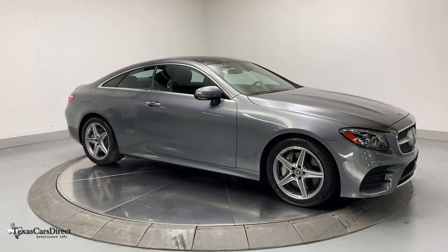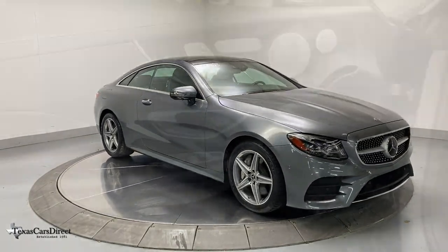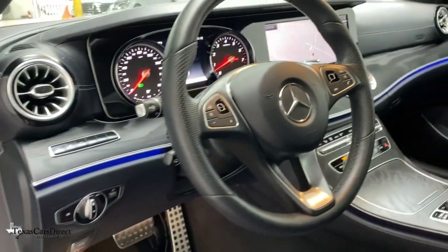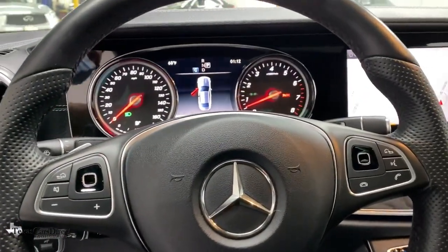You don't have to sacrifice luxury to get practicality. This elegant E-Class wagon offers the best of both worlds. Our team will give you an outstanding test drive experience. Stop in today.